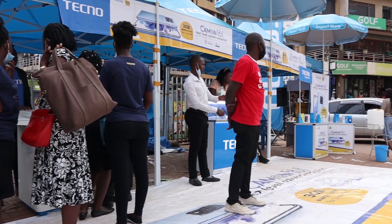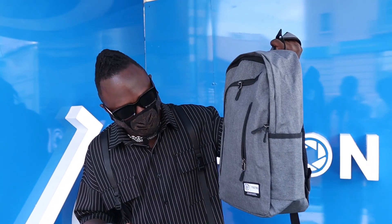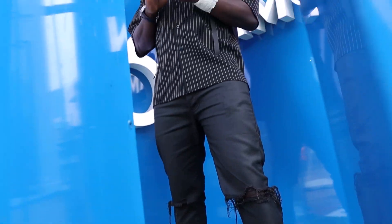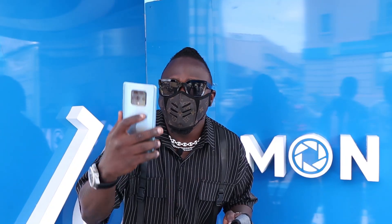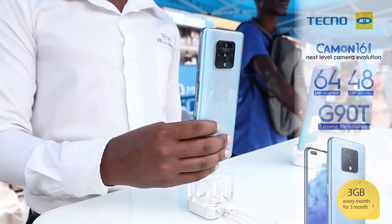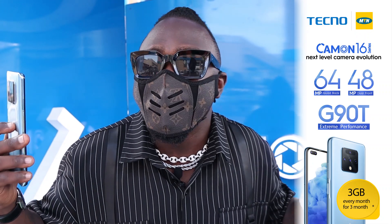Hey, what's up my people! I just bought myself the Camon 16, and guess what — I got myself a brand new phone from Tecno. The phone comes with a very nice camera and a big battery. MTN is also making it bigger — 3GB every month, can you imagine! Don't miss out, grab yourself one. It's the Camon 16, this is real.